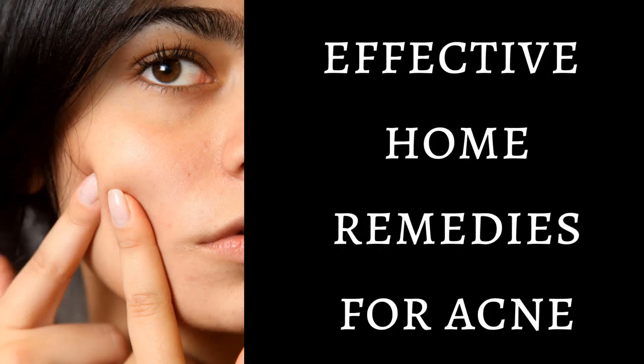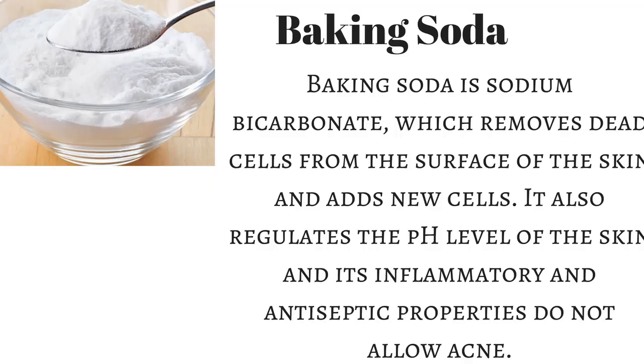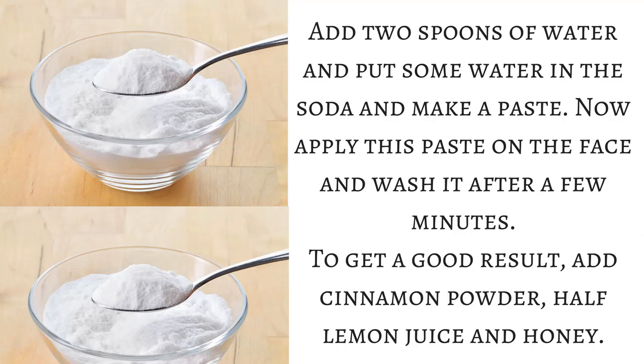Baking soda is one effective home remedy for acne prevention. Baking soda is sodium bicarbonate, which removes dead cells from the surface of the skin and adds new cells. It also regulates the pH level of the skin, and its anti-inflammatory and antiseptic properties help prevent acne.